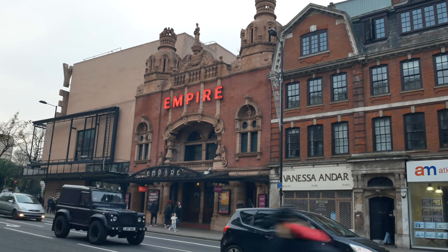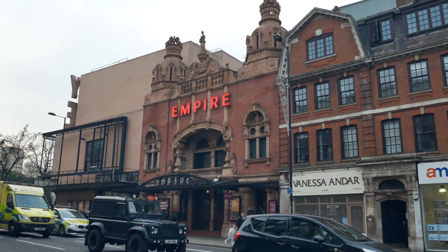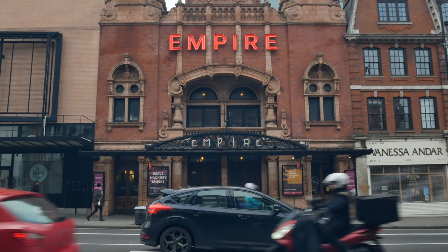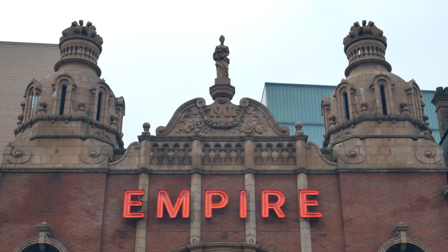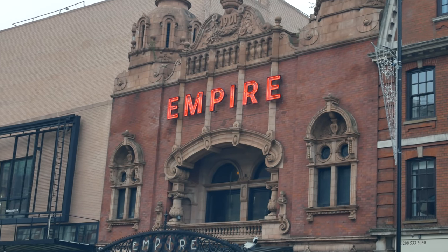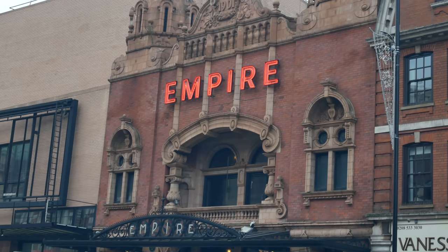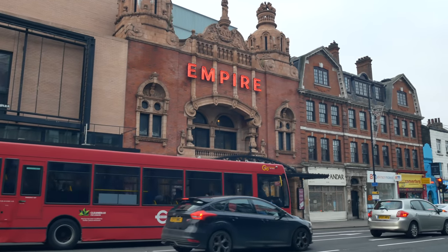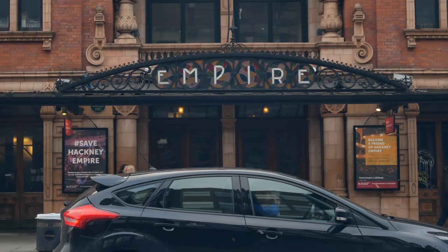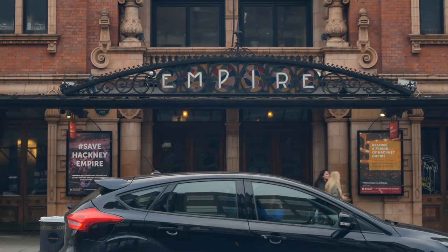And there it is — Frank Matcham's majestic Edwardian Music Hall, built in 1901. All the greats have performed there: Charlie Chaplin, Stan Laurel, W.C. Fields, Julie Andrews. It's an absolutely magnificent building. Yet the Hackney Empire is constantly under threat of closure, constantly fighting for survival. I hope it's now finally safe in perpetuity, because it really is a real gem — a real majestic theatre.